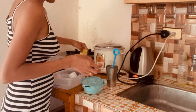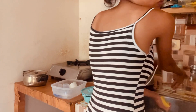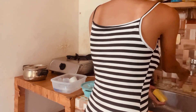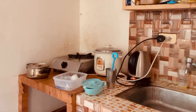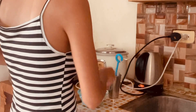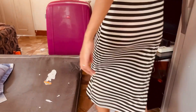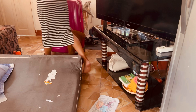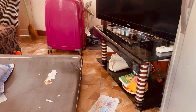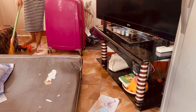Washing dishes can be a meditative and mindful activity. Focusing on the task at hand allows your mind to relax and unwind, providing a brief break from the hustle and bustle of daily life. It can also lift your mood and make your home a more pleasant place to be, bringing a sense of order, freshness, and tranquility to your living space.